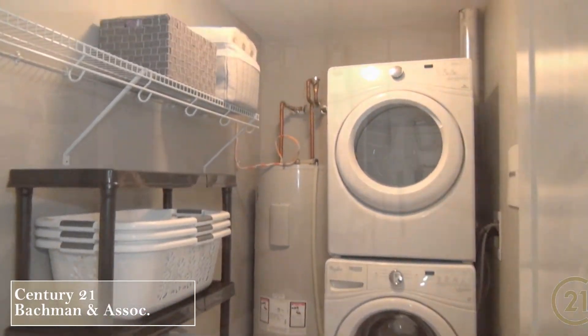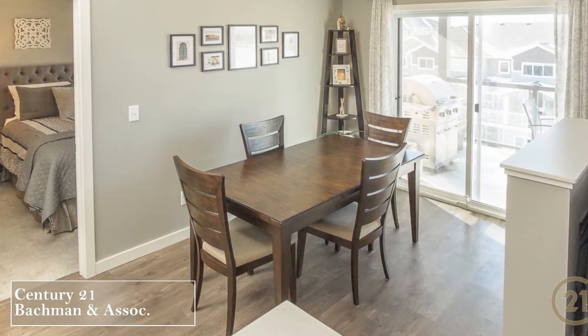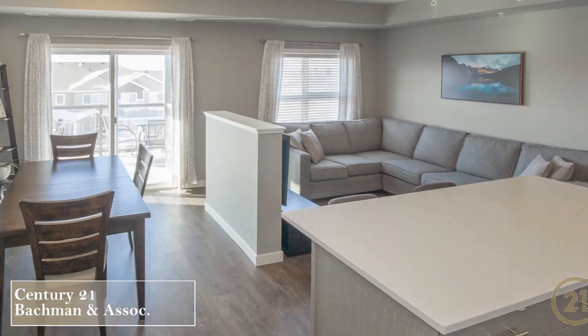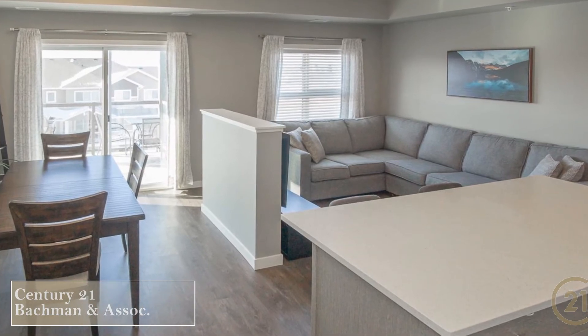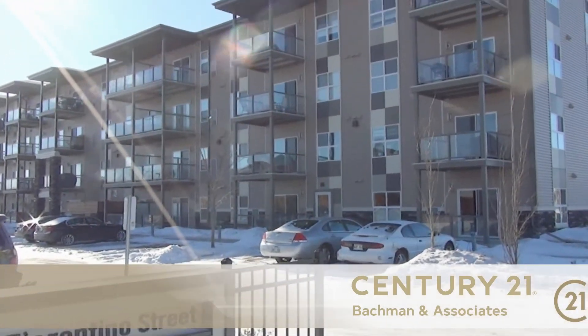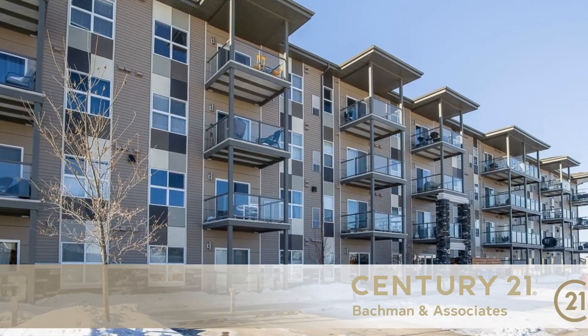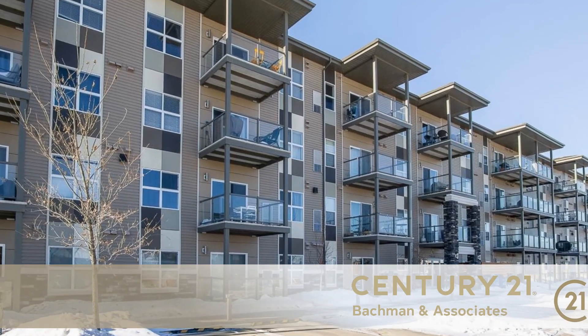Just a few other important things to note when you purchase this property. Two parking spots are included in your purchase along with the exclusive use of a bike locker. Your condo fee includes a contribution to the reserve fund, insurance for the common areas, landscaping, snow removal, parking, your water usage, and the management company fee. For more information, visit the listing online.